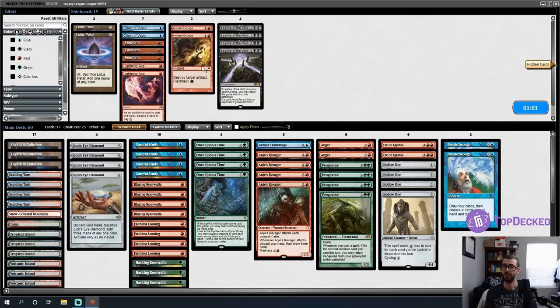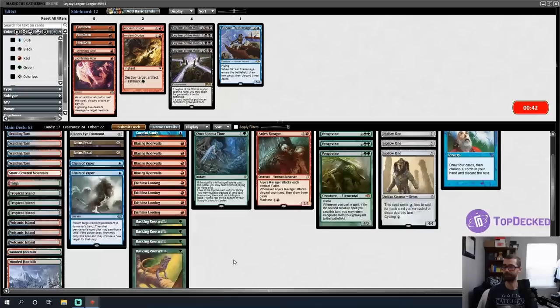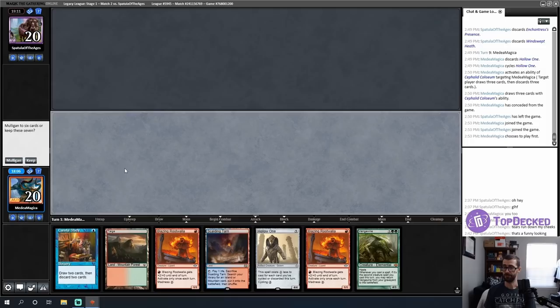After the initial flop we did surprisingly well coming back. Rebooting. I think going fast matters here — I'll bring in Lotus Petals and Chain of Vapors to bounce any prison piece I can't win through. Cut the slow card. I want the Once Upon a Times, maybe cut the Breakthroughs and one Hollow One. My conceptual plan for the matchup is put a Vengevine into play on turn one and kill my opponent with it.